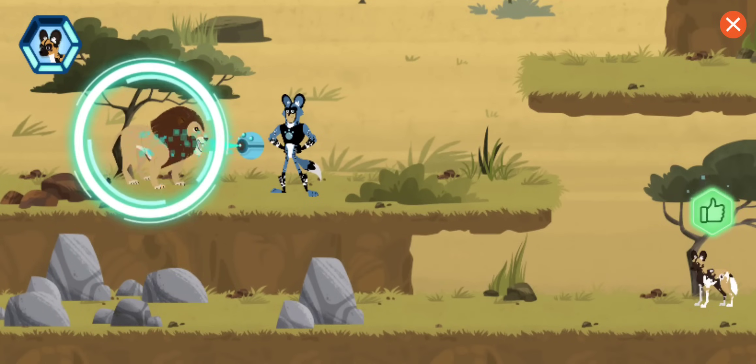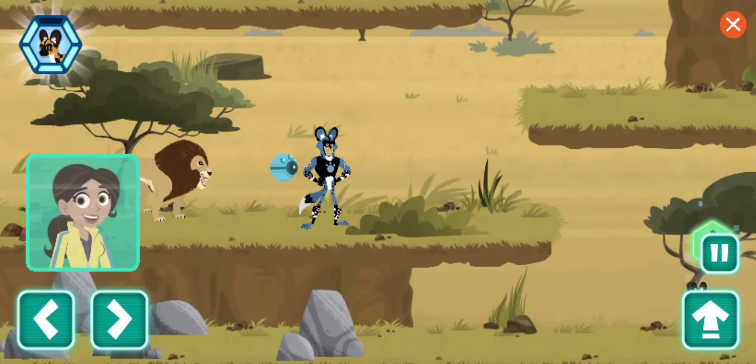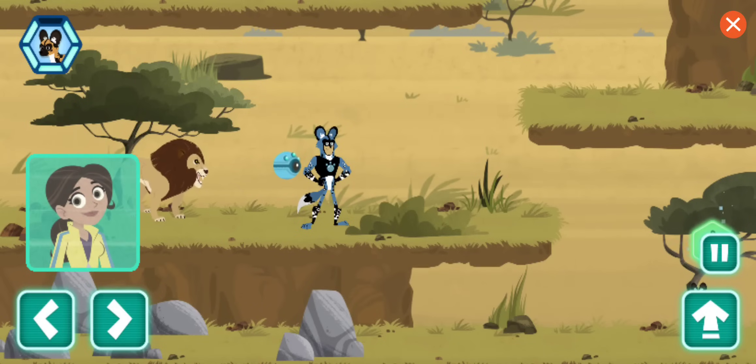A lion! Any chance you see the lost puppy? Scan to find out more. It's hard to believe a lion being afraid or anxious, but that's this behavior. Depending on the situation, a lion will either hiss and bare its teeth, or walk away from the threat.